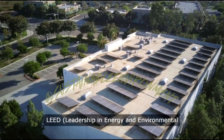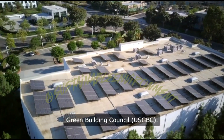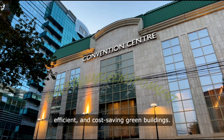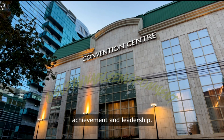LEED, Leadership in Energy and Environmental Design, is a widely used green building certification program developed by the U.S. Green Building Council, USGBC. It provides a framework for healthy, highly efficient, and cost-saving green buildings. LEED certification is globally recognized as a symbol of sustainability achievement and leadership.